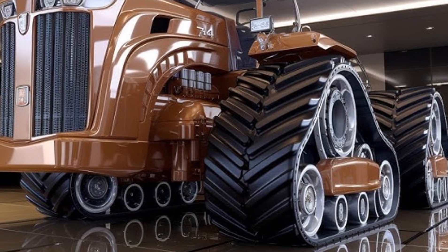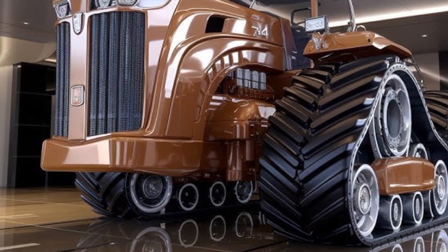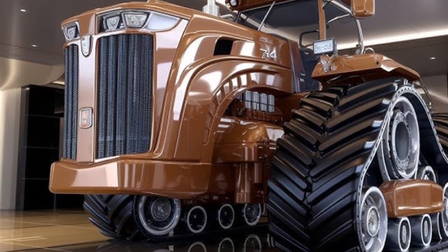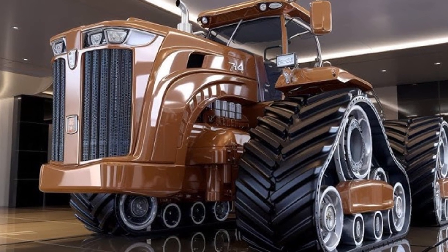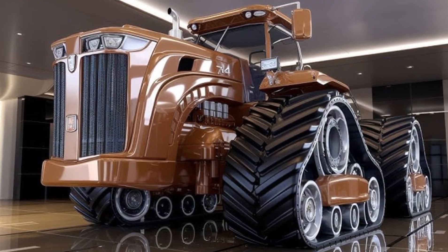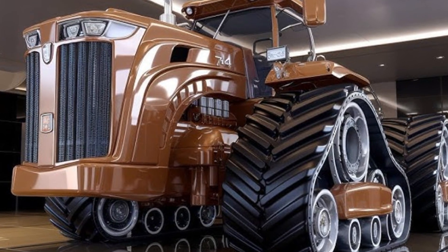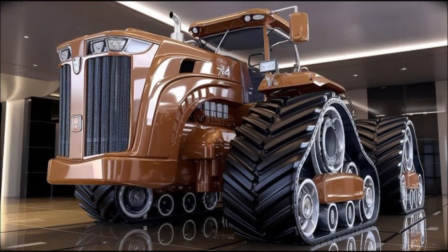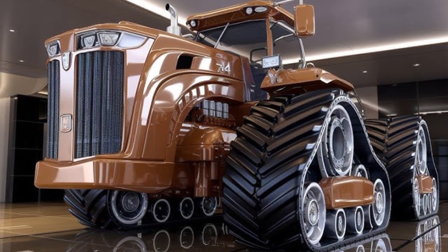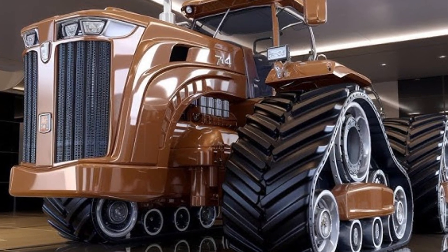The axles and drivetrain have been heavily upgraded. Each axle is built to handle over 20,000 pounds of load, ensuring stability and traction even under maximum drawbar pull. The hydraulic system delivers over 160 gallons per minute, powering multiple implements simultaneously without any loss of pressure.